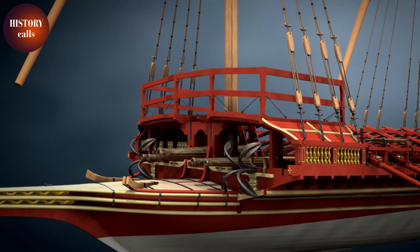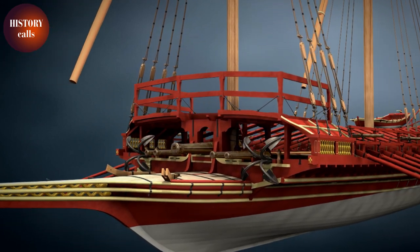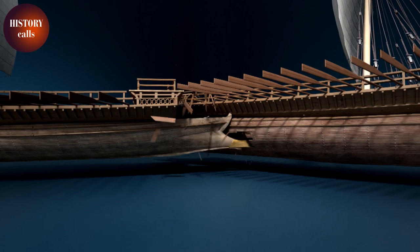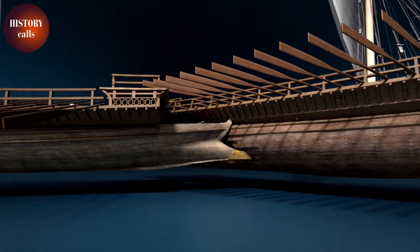The galley was a combat weapon. The idea was to surprise the enemy ships, to sail around them, to surround them if they were isolated ships, and then to ram them.